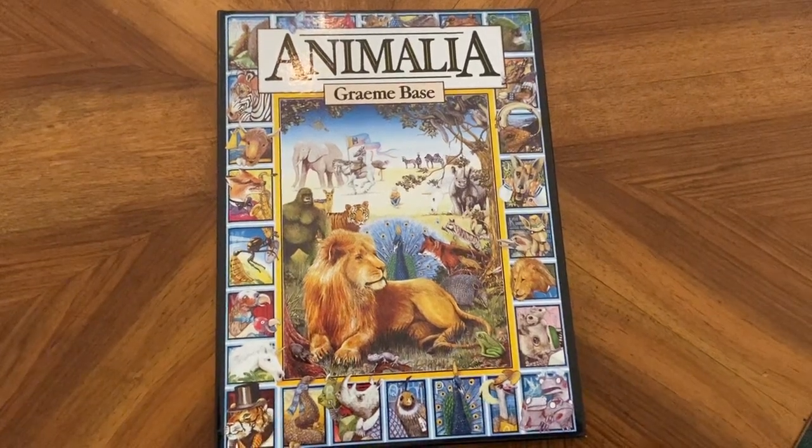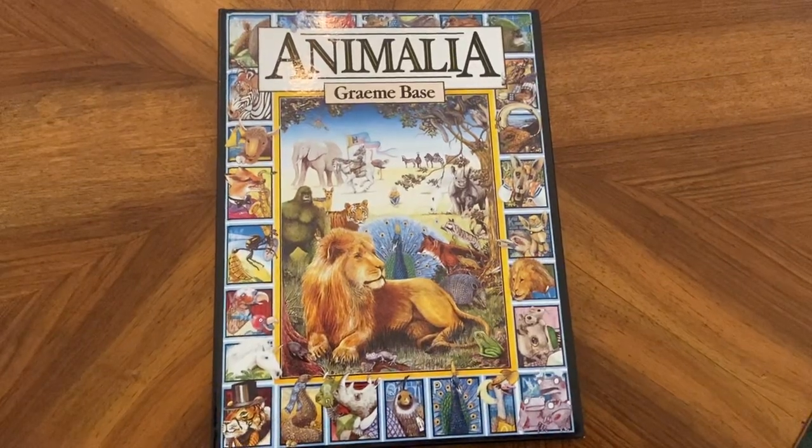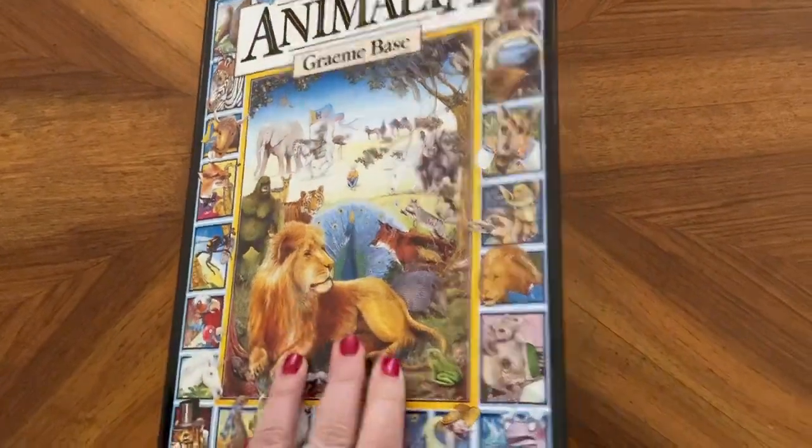Hi everyone, it's Mrs. Gallagher here and I am going to be reading today one of Graham Bass's most popular and worldwide known books, Animalia. I encourage you to look closely at the pictures and see what you can see.